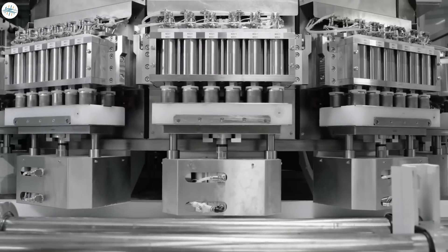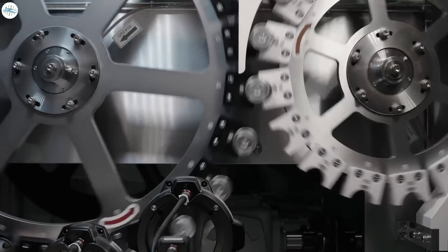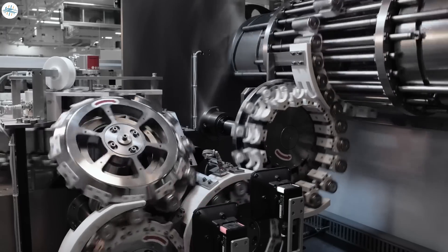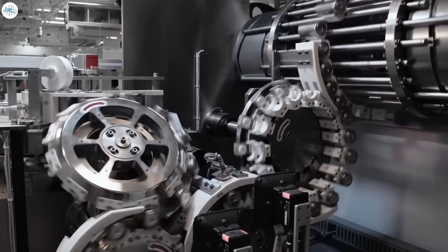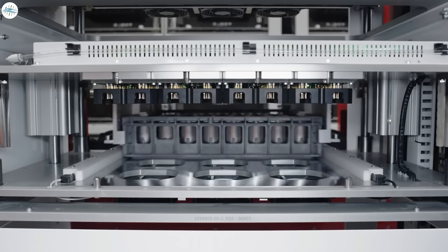The 4680 battery development by Tesla is a great achievement for the electric vehicle industry, and it's going to benefit Tesla and the end consumer greatly. The new 4680 cells will bring a host of performance, manufacturing, and cost benefits to the table.